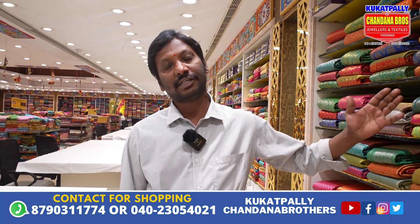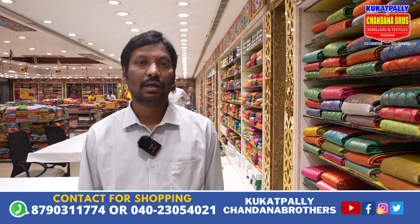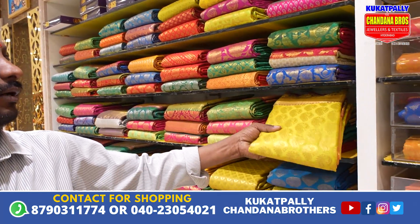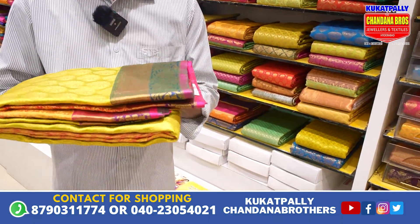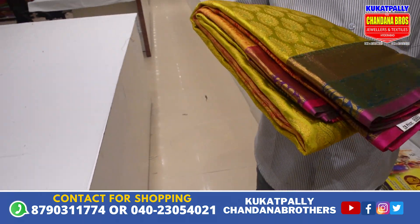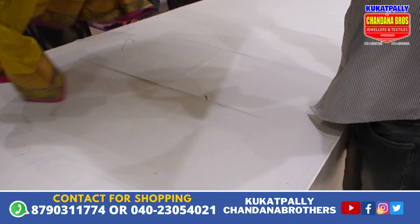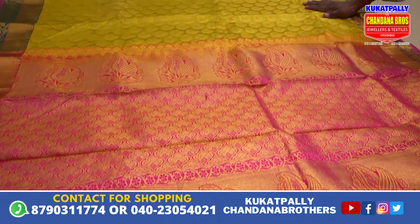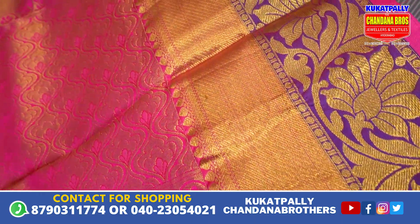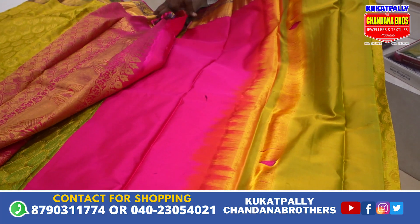I will introduce you to the bride wear. I will explain it one by one. I will introduce you to the KPHV. It has a lot of color. It is a green with pink combination. The bride also has a very beautiful look. It has a lot of combination you can use with the KPHV. The KPHV is also a very beautiful color with a small flower. It is a good combination — green with pink. It's a combination of the blouse. It's a plain with border.